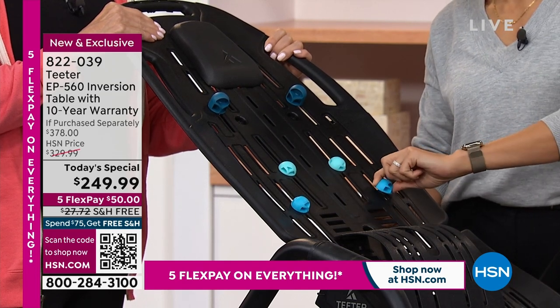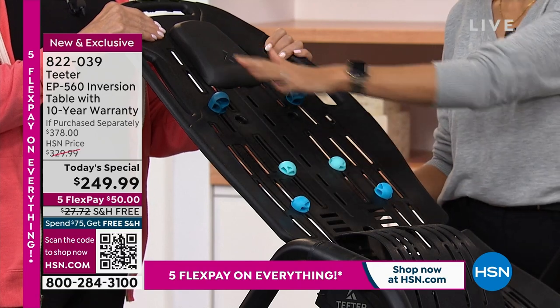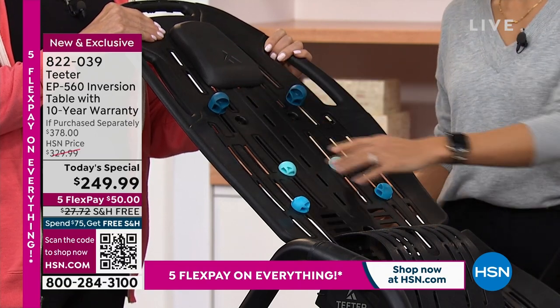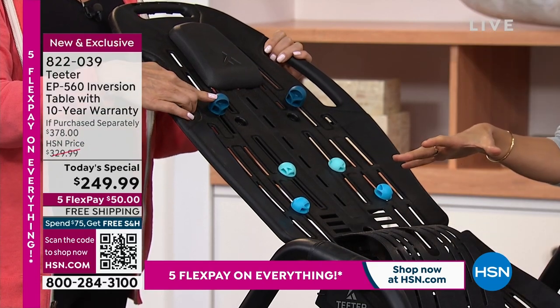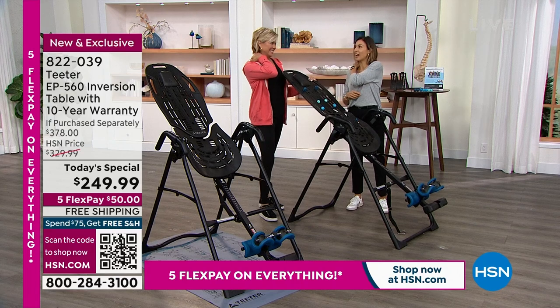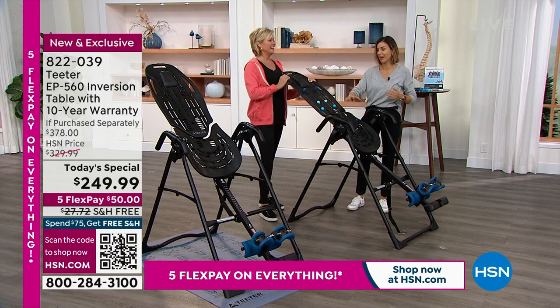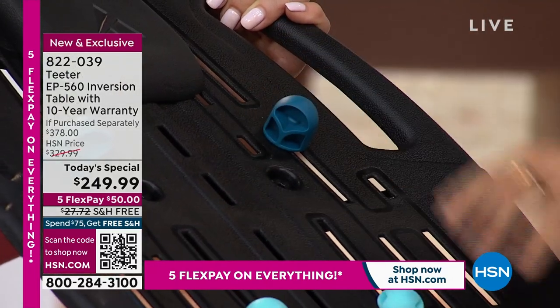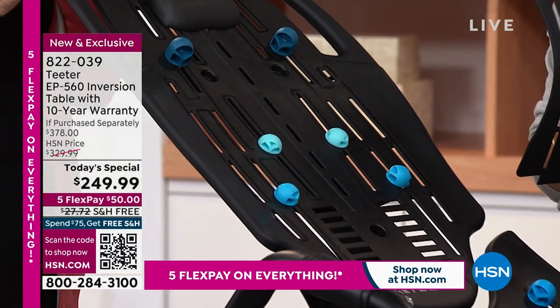The acupressure nodes can be completely removed, placed anywhere. There are eight of them — two of each size. I usually have one right at the knot of my mouse shoulder because I have a desk job. But the real big game changer is the lumbar bridge — no other inversion table has this.